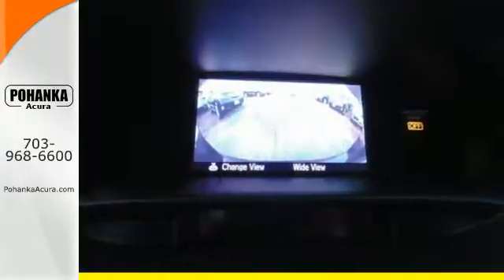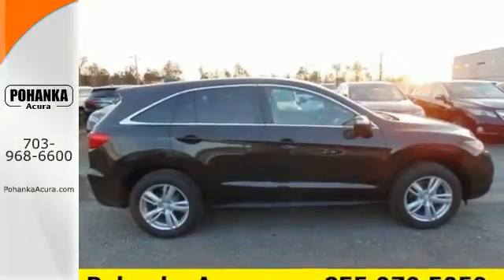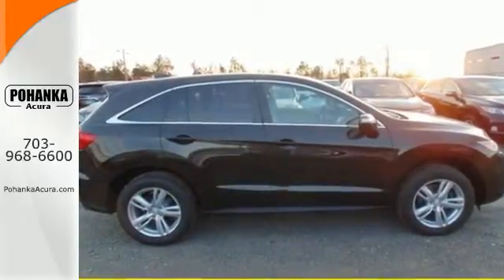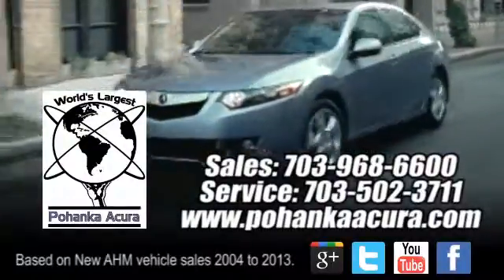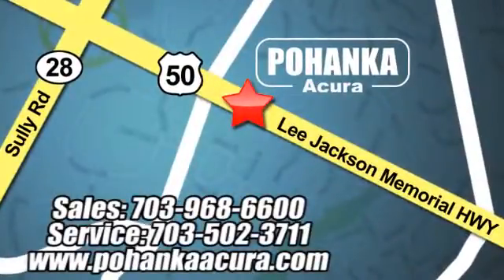Experience this ultra-modern RDX today — it's ready for a test drive. Pohanka Acura is a great place to buy a car. We're conveniently located at 13911 Lee Jackson Memorial Highway, Route 50 in Chantilly.